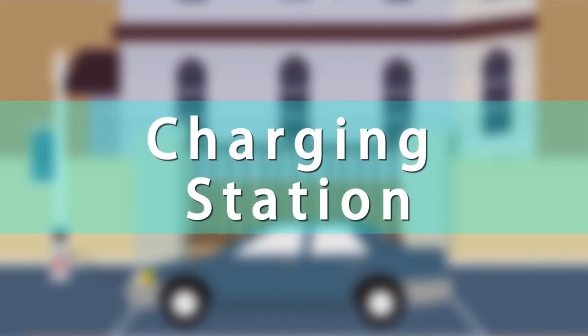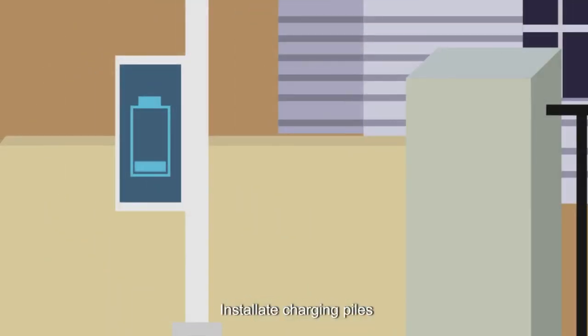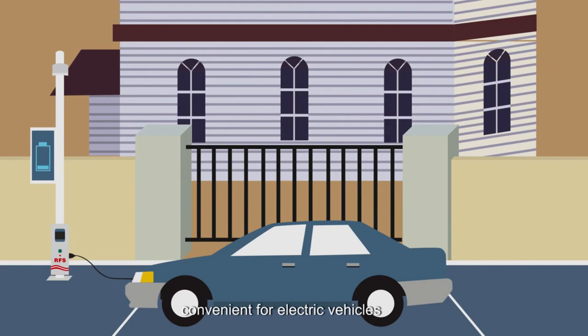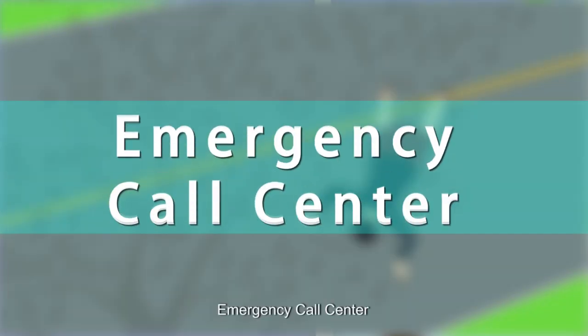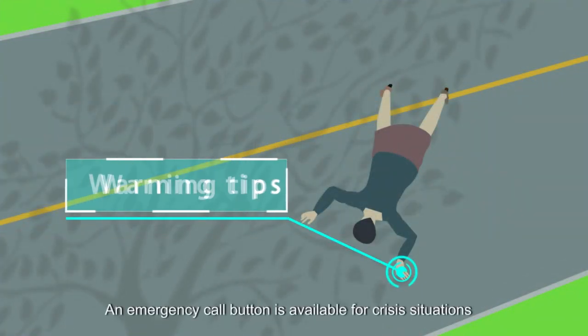Charging stations: installations of charging piles, convenient for electric vehicles and electric bicycle charging. Emergency call center: an emergency call button is available for crisis situations.